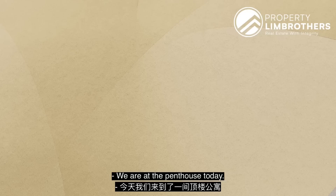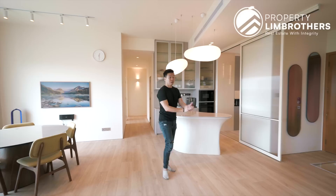We are at the penthouse today! There's a six-bedder on level 1, and then level 2 is a beautiful roof terrace right there.